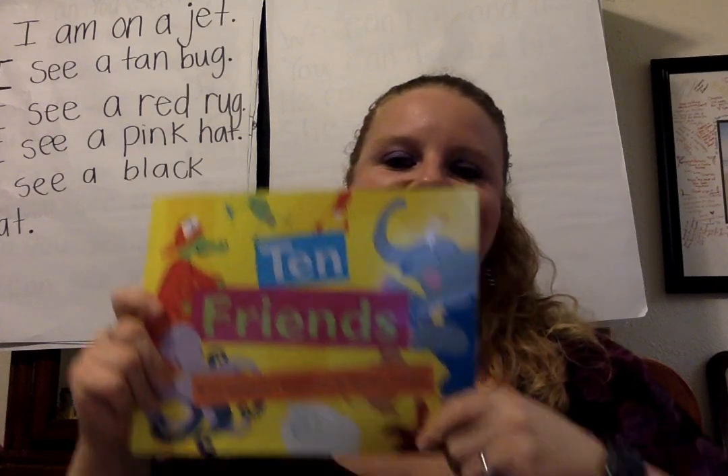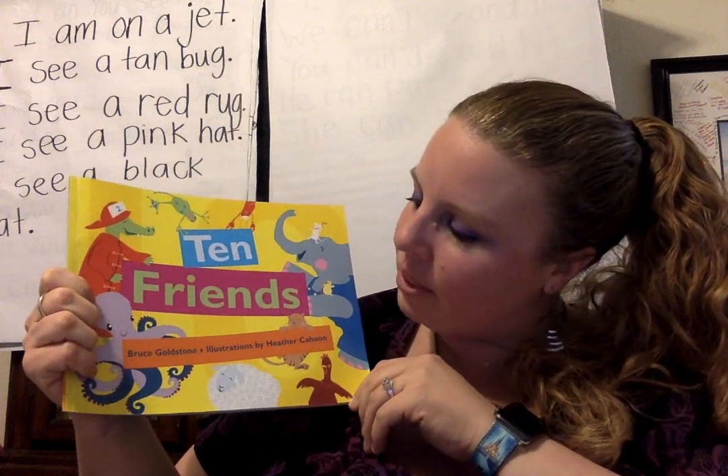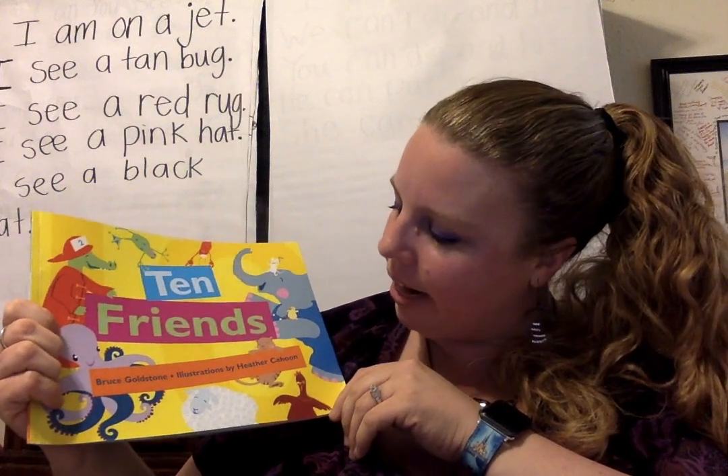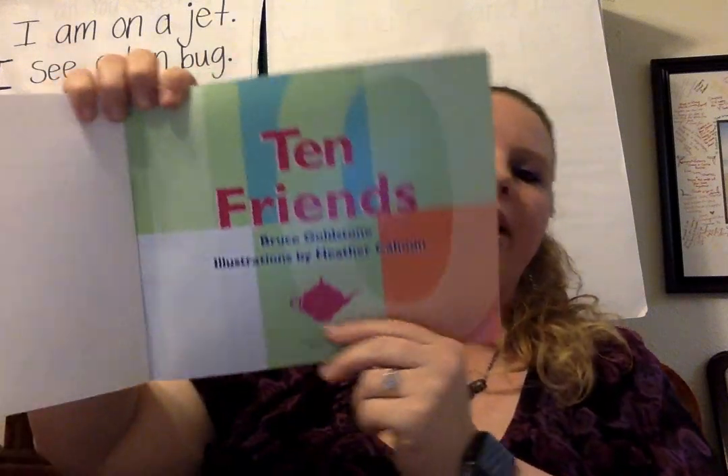Hi friends, it's me, Miss Room, and I'm here to read the story, 10 Friends by Bruce Goldstone and illustrated by Heather Cahoon. Let's see if you can help me and do some math while we read this story, 10 Friends.